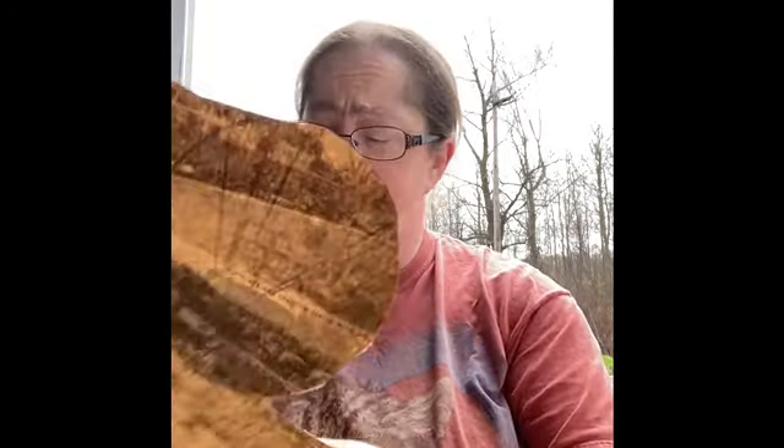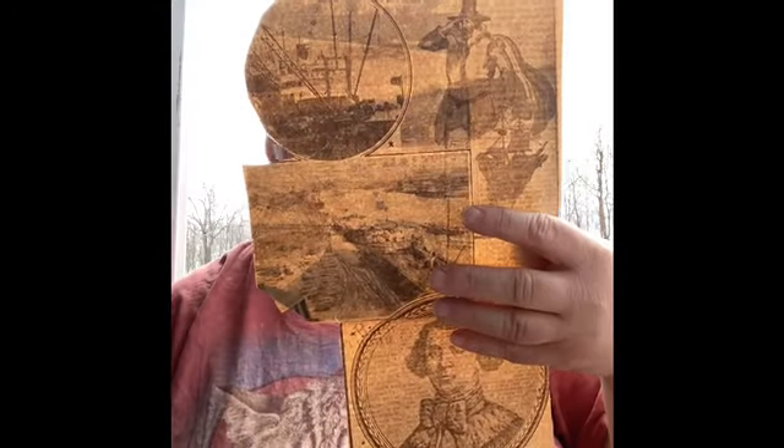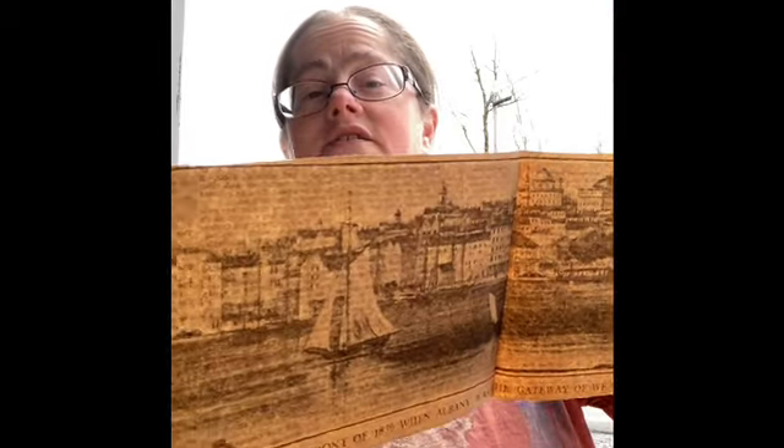If there's anything you see here that you want a closer look at, leave a comment and email me at reclaimed treasures by Mary at gmail.com and I can take some pictures and show them more close up for you. These are more articles about — now we're back in New York again. It talks about the riverfront of 1830 when Albany was the gateway of Western expansion, Governor Thomas Dugan. It's definitely good local history.